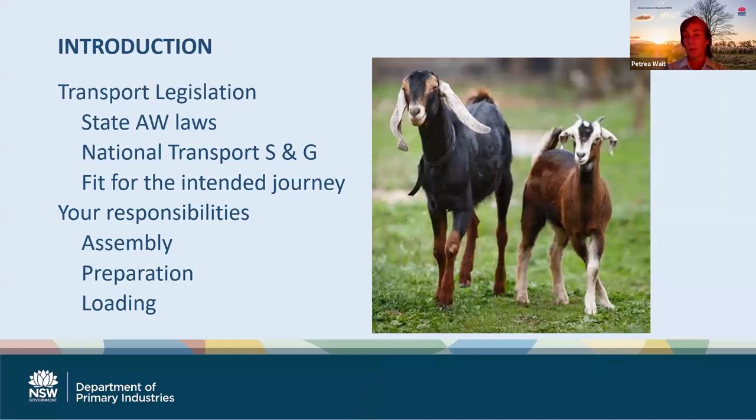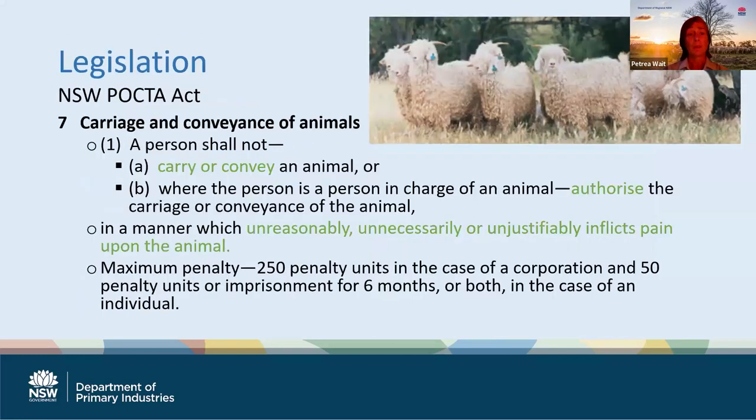I'm looking more at the legal responsibilities and the laws that guide animal welfare during the transport phase. We'll look at the different state welfare laws and how transport sits under that. We'll look more in depth at the national transport standards and guidelines and the fit for intended journey or fit to load requirements under that. And we'll look at the responsibilities around assembly, preparation and loading. You've seen the Victorian legislation - now because I'm in New South Wales, I'm going to show you the New South Wales legislation. Our animal welfare laws are somewhat out of date; they are due for review very shortly.